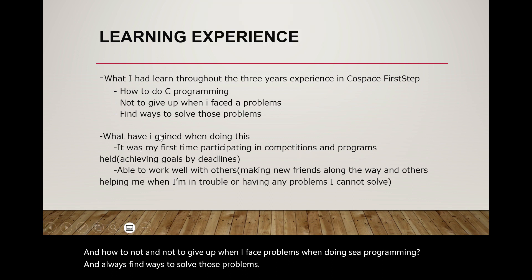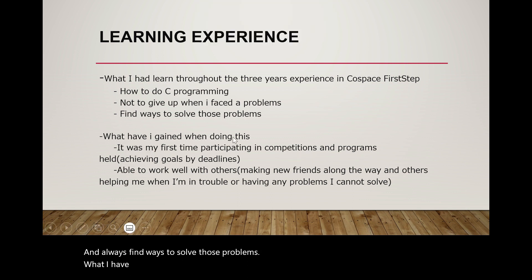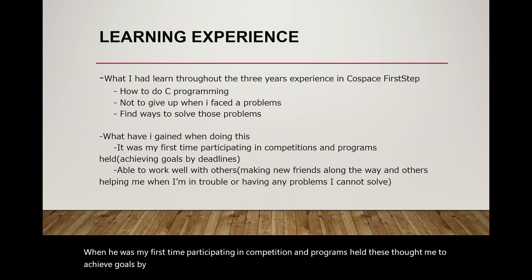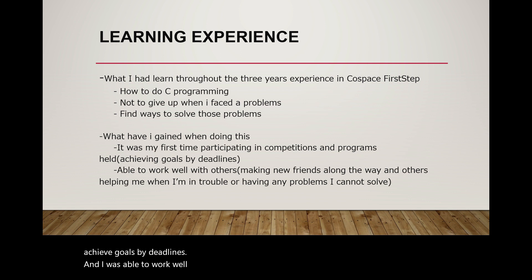Here is what I have gained throughout this experience. Firstly, when it was my first time participating in competitions and programs, this taught me to achieve goals by deadlines. I was also able to work well with others, making new friends along the way and having others help me when I am in trouble.